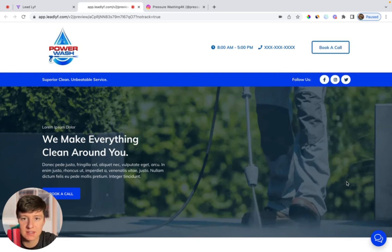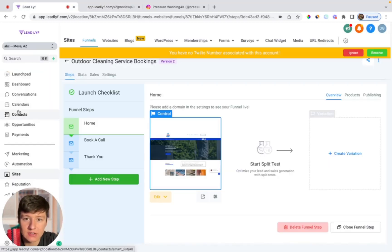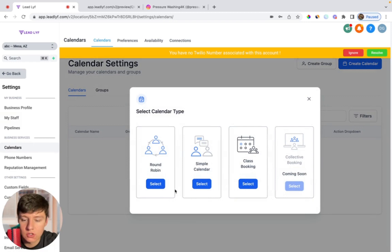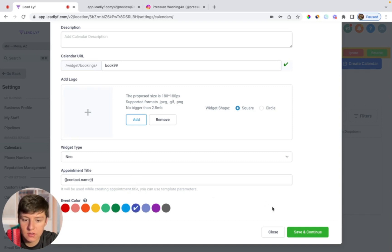This website template is what we can send to that business, but before we do that, to make it look even better, we can add a calendar when they click on Book a Call. Obviously the calendar is not going to be hooked up yet. To add a calendar, go to Settings, then go to My Staff and make sure you add an employee — it could just be a fake made-up employee. Once you have that, go to Calendars, click New Calendar, click on Round Robin, and add the user. Select the staff member you just created, set meeting location to phone, name it Calendar, change the calendar color, and click Save.